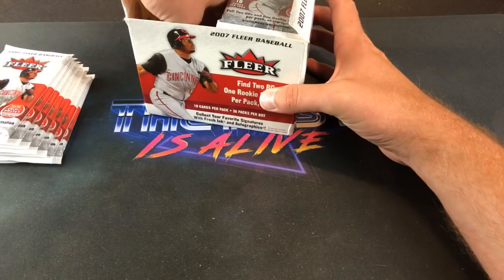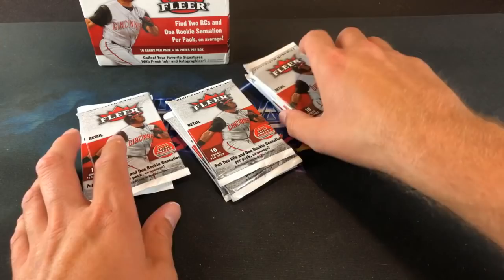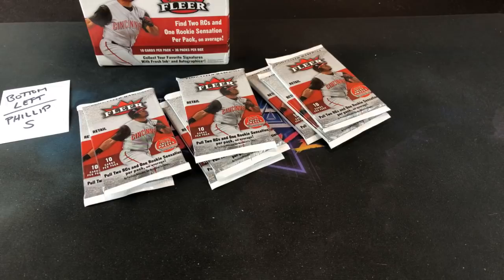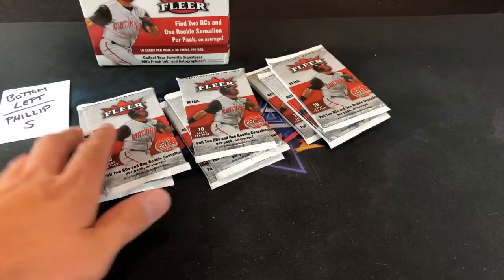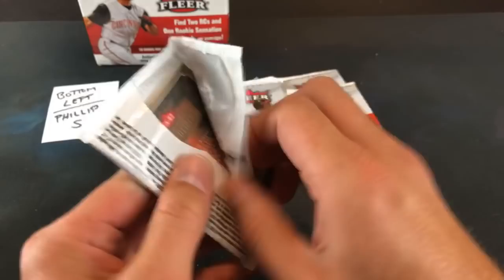We'll do the bottom left next — switch it up a little bit, keep people on their toes. I think I made a boo-boo there — that last pack actually belonged to Phillip S. That's what happens when you do things too quickly. So the year in review card and the others went to Phillip S — my fault. The Ortiz is yours Phillip, and we have eight packs here.